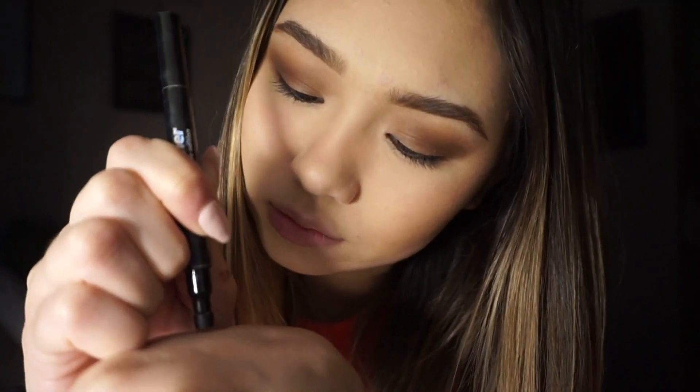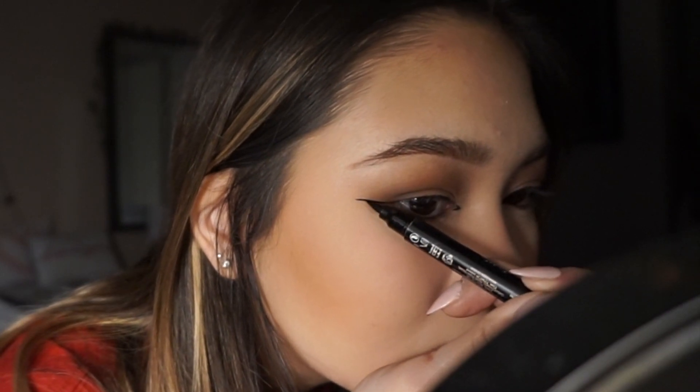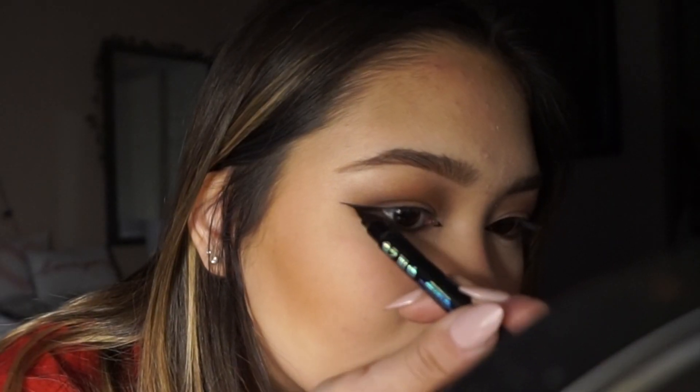Now I'm going to use the liner from Lottie London, and it comes with a little stamp at the end. I went a little bit overboard. I like to do my inner corners right here, and then just draw a little triangle inward, and then do it on the other side. Now I'm going to do the liner part, which is the hardest part ever. I like to keep my eye open because of my eye shape, and then I'll just draw a straight line to my lash, and then fill it in just kind of like a triangle. And then I'll do that with the other side.